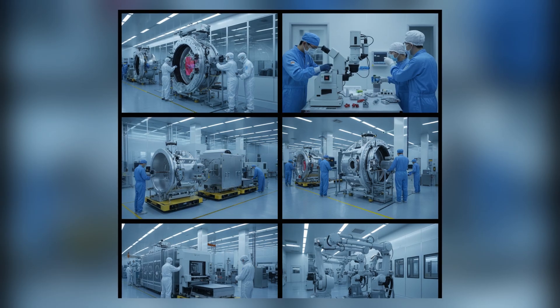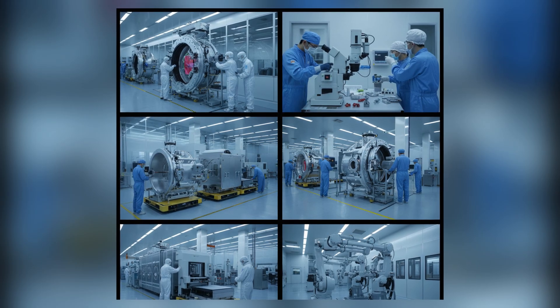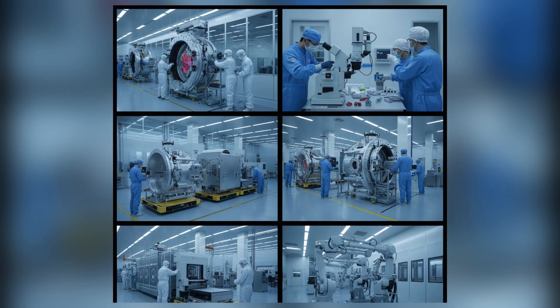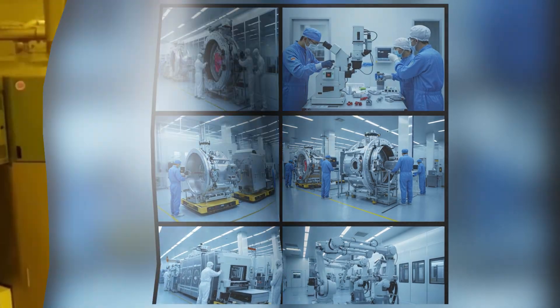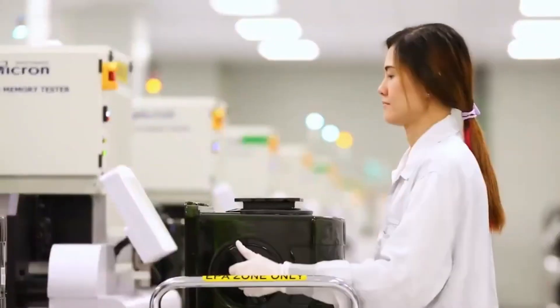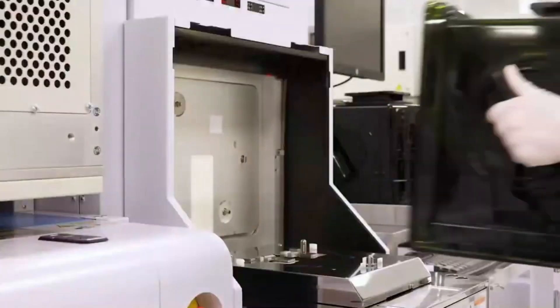Across Europe and Asia, dozens of firms produce ultra-precise stages, measurement systems, rare materials, coatings, and vacuum assemblies. But these companies aren't just suppliers — they are pillars of a singular ecosystem that matured alongside EUV for more than two decades.